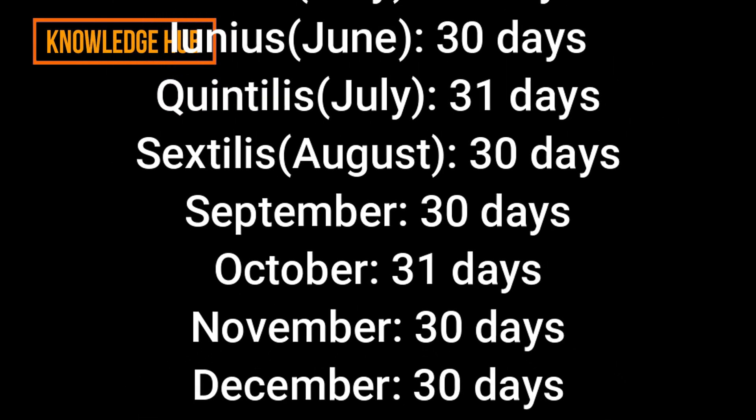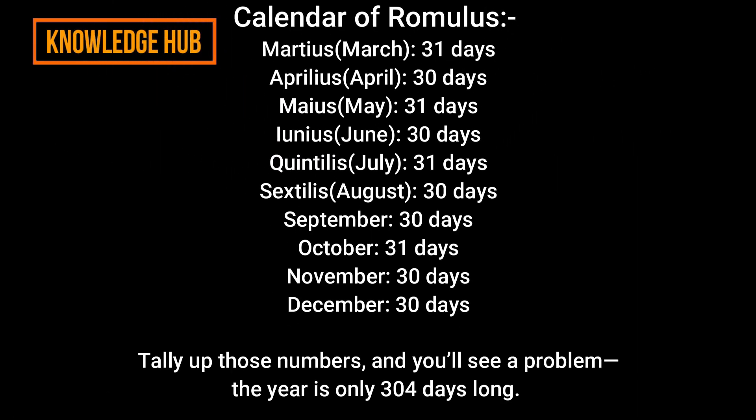The Calendar of Romulus listed: Martius, Aprilius, Mayus, Junius, Quintilis, Sextilis, September, October, November, and December — 30 days each for some months. Tally up those numbers and you'll see a problem: the year was only 304 days long.